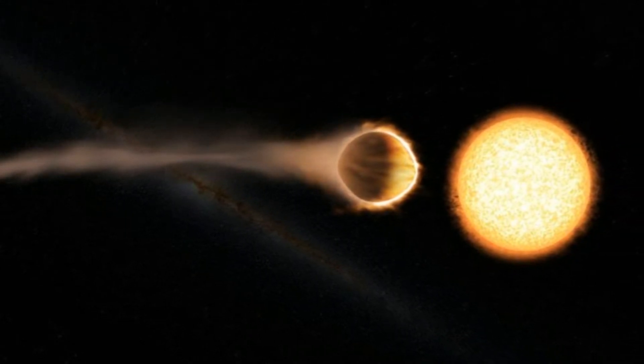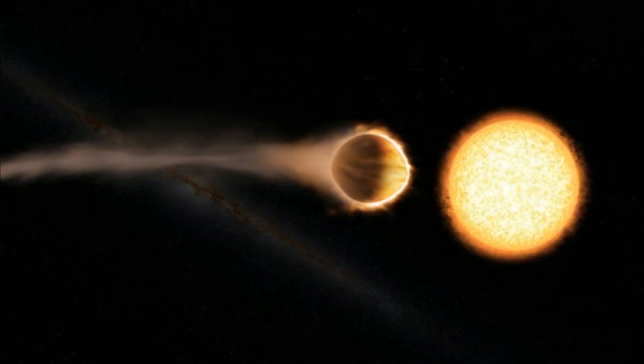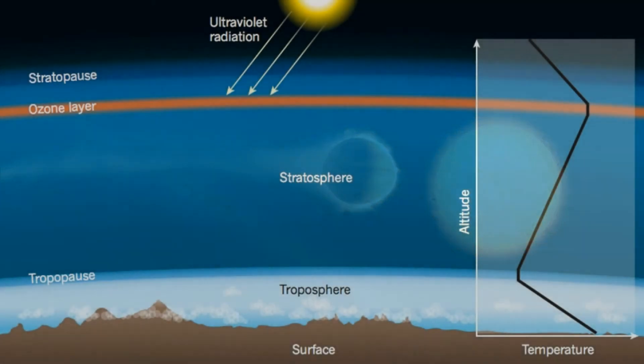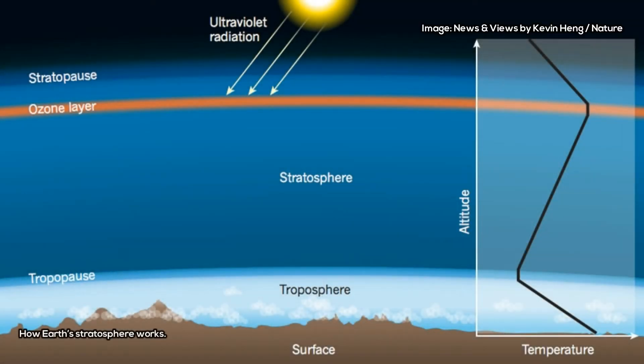Using NASA's Hubble Space Telescope, the researchers were able to detect glowing water molecules in the planet's atmosphere — a clear signal that WASP-121b has a stratosphere.